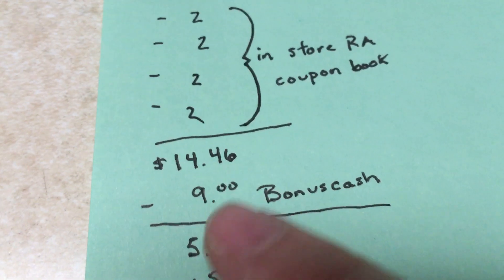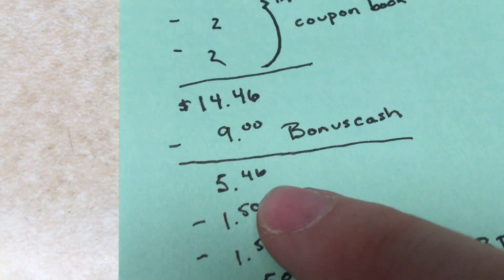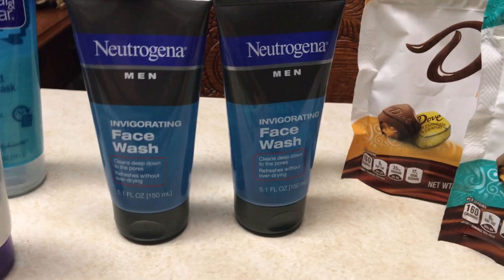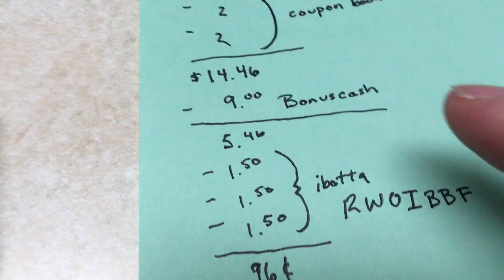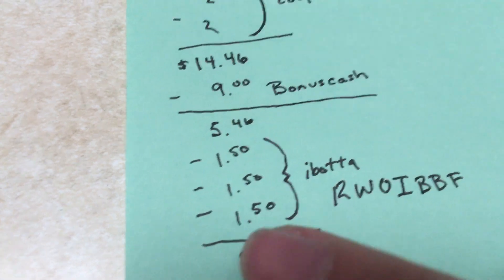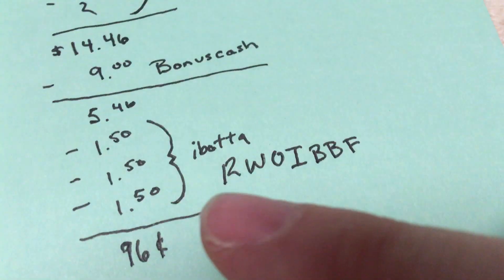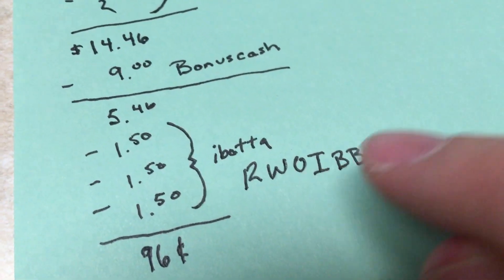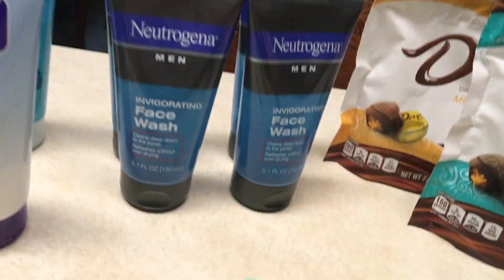As I said, $14.46 was my total. I got back $9 in bonus cash, making my total $5.46. There is a rebate on Ibotta — it's only for men's Neutrogena face products or something like that. I did it three times. My referral code is R-W-O-I-B-B-F. It made my total $0.96 for four of these. They're usually $7.49 in this store, so I think that's pretty good.